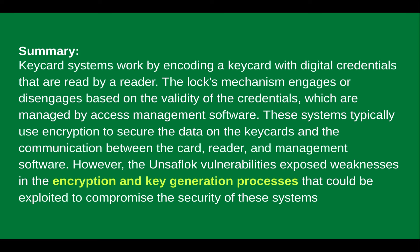These systems typically use encryption to secure the data on the key cards and the communication between the card, the reader, and the software. The Unsaflok vulnerabilities exposed weaknesses in the encryption and key generation processes that could be exploited to compromise the security. The key thing here is that it exposed weaknesses in the processes — it didn't access or hack the actual encryption itself; it affected the generation processes.